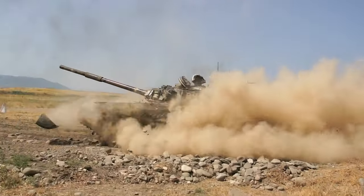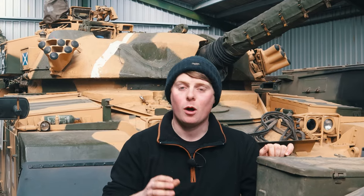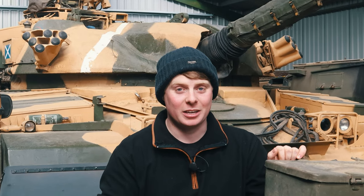You might think buying a vehicle like this Chieftain Tank behind me is horrendously hard, but in this video I'm going to show you how you can buy one nearly as easily as buying a car.